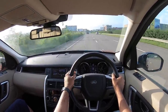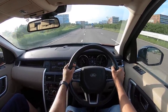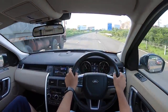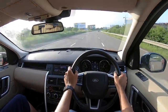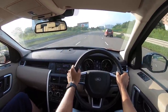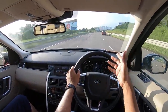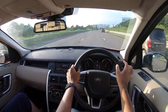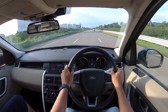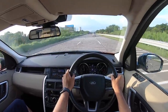The Land Rover Discovery Sport is available in seven variants in India — five diesel and two petrol. This happens to be the second variant from the top, the HSE, not the top-of-the-line HSE Luxury which gets more bells and whistles. The price of this car is Rs 69 lakhs; the range starts at Rs 55 lakhs and goes all the way to Rs 75 lakhs for the top variant.